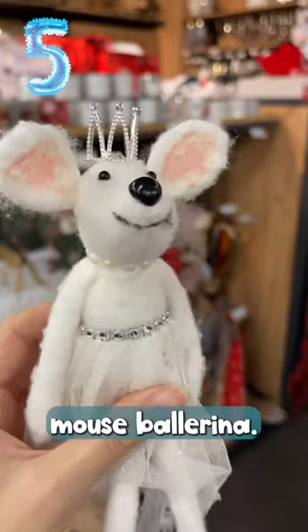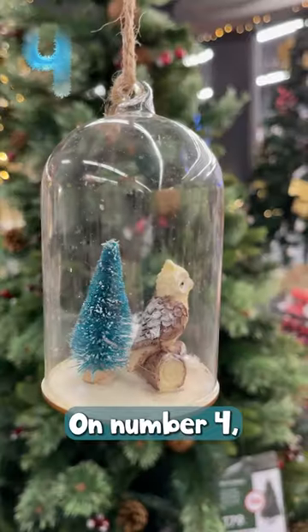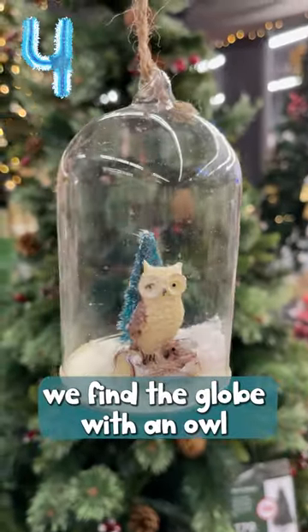Number 5 is an adorable mouse ballerina — that one was super cute. On number 4 we find a globe with an owl and a Christmas tree.